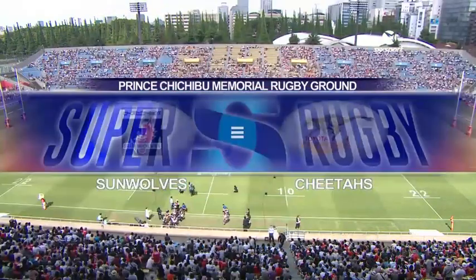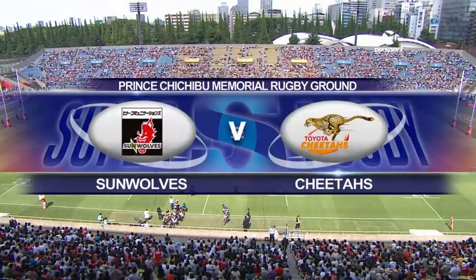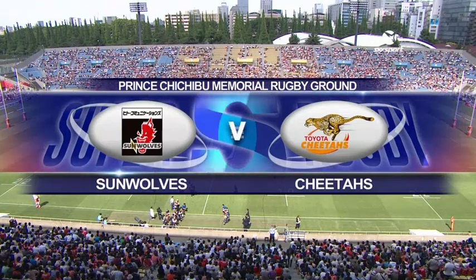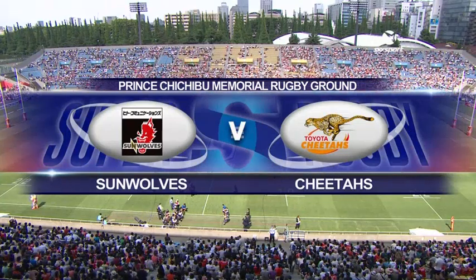Hello and welcome into Prince Chichibunamiya Stadium in Tokyo, Japan, where we're getting ready for the Sunwolves and the Cheetahs in Super Rugby 2017.